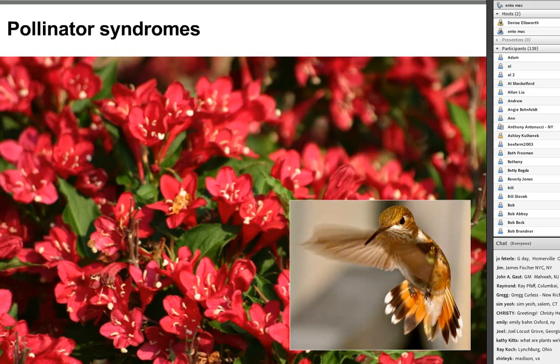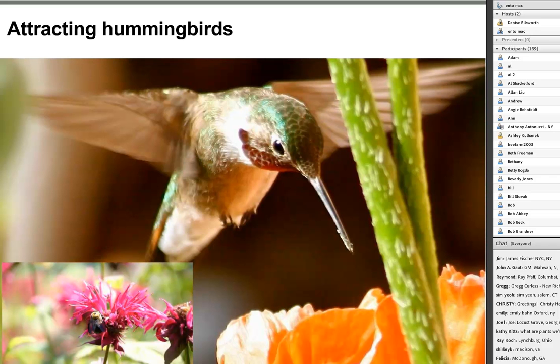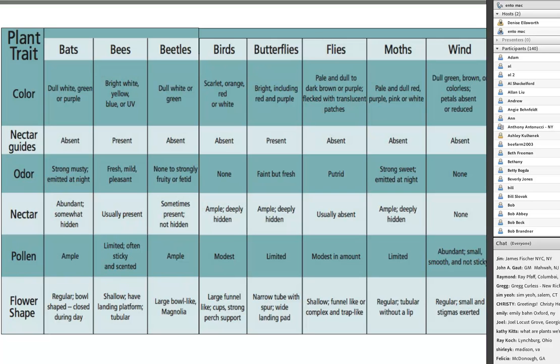Let's consider pollinator syndromes—the idea that flowers visited by different pollinator types share common characteristics. Hummingbird flowers tend to be red, deep, and nectar-rich. The Pollinator Partnership has regional plant guides with a pollinator syndrome chart. For plants attracting butterflies, you need bright red and purple flowers with nectar guides, a faint but fresh odor, and lots of nectar—pollen isn't important for butterflies.